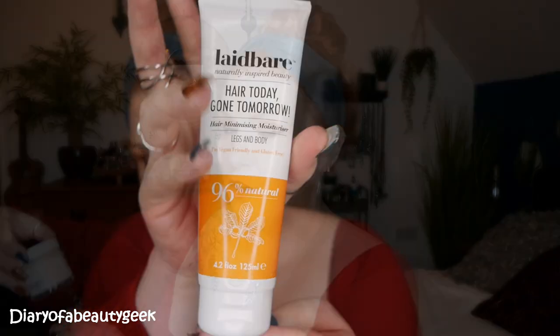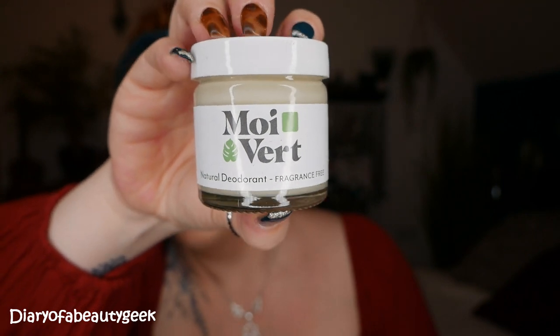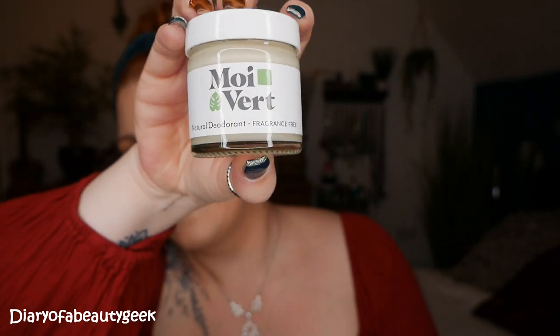The second item is a Natural Deodorant by Moivit — Natural Deodorant Fragrance Free. I do really like these. I've stopped buying anti-perspirant sprays and roll-ons; I only wear natural deodorant now. Some are hit and miss, I've got to be honest. But I've tried a few different brands now in Love Lula, so it's good to try different ones to see, because we're all different — we all sweat differently.